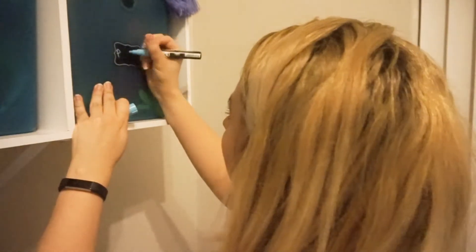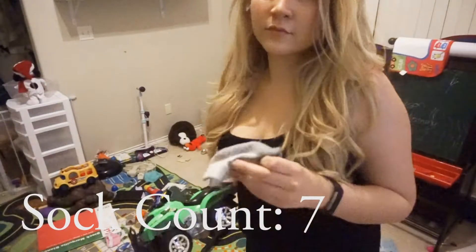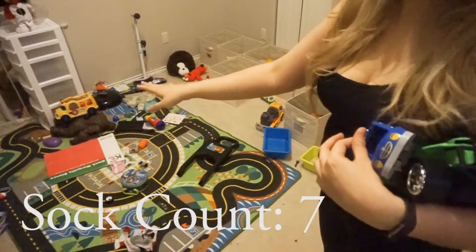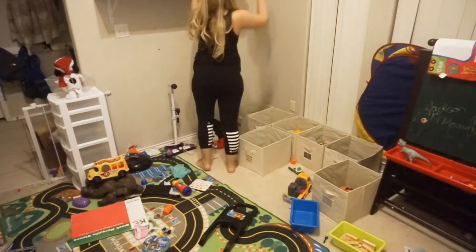My children are still too little to read, but I like to label all of the containers — just to help if anybody else is picking up a room, or to help you remember where things are. That way everything stays organized.